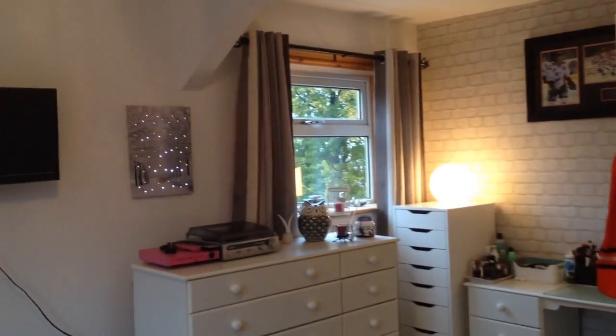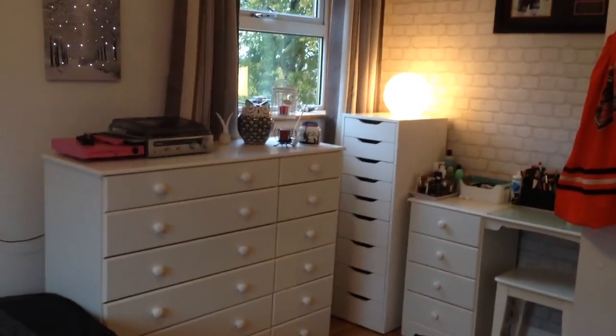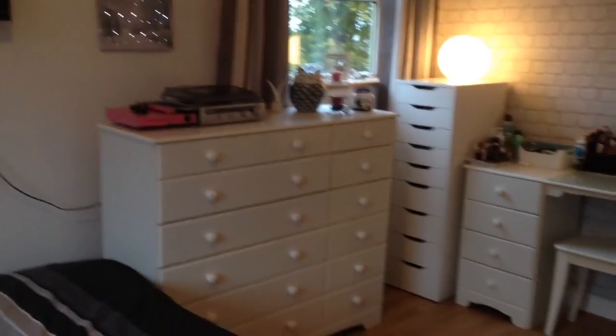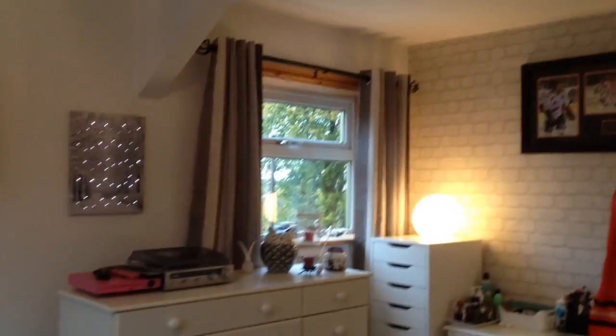Hey everybody! So today this video is gonna be my new room tour. Anyone who's been following me on Instagram has probably seen some updates of the progress of this and it's finally finished, so I'm gonna take you on a little tour.